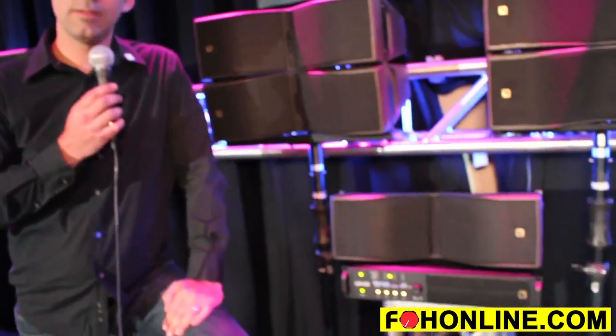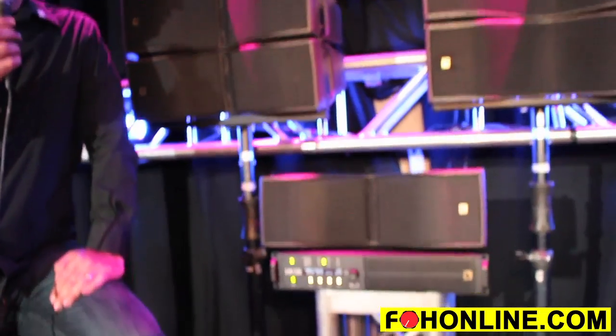My name is Scott Sugden with L-Acoustics Applications Touring for the US and Canada. I'm here to show you the brand new LA-12X Amplified controller from L-Acoustics, just released, just announced, and just starting to ship worldwide.